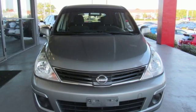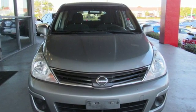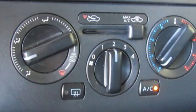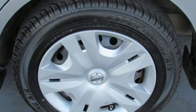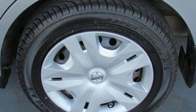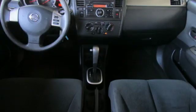Auxiliary audio input, power mirrors, manual tilting steering column, 112-volt power outlet, air conditioning, inline four-cylinder engine, gas pressurized shocks, and power windows.